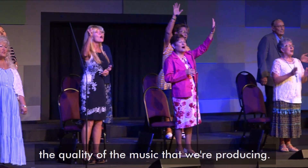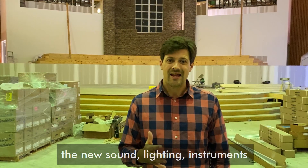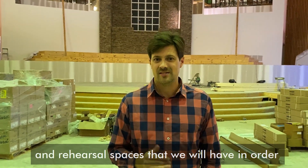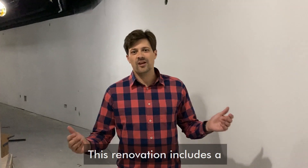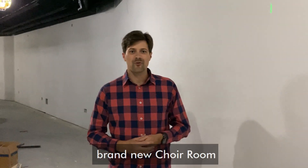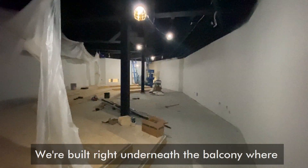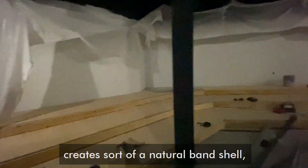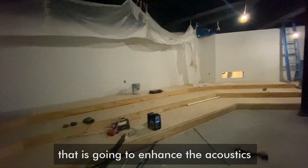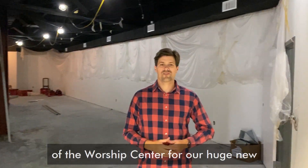Imagine what will be possible with the new sound, lighting, instruments, and rehearsal spaces that we will have in order to make music for the glory of God. This renovation includes a brand new choir room complete with built-in risers, built right underneath the balcony, where the contour of the balcony steps creates a natural band shell that is going to enhance the acoustics of the room and make this a great space to make great music.